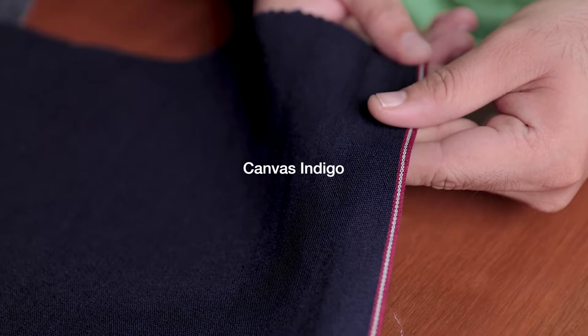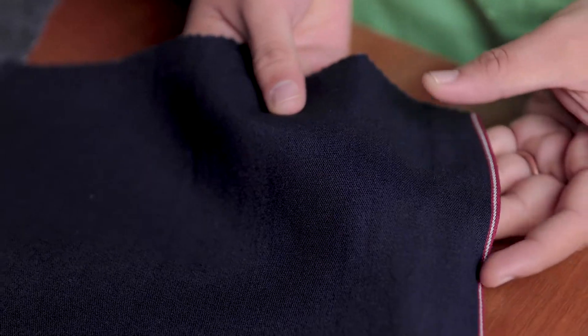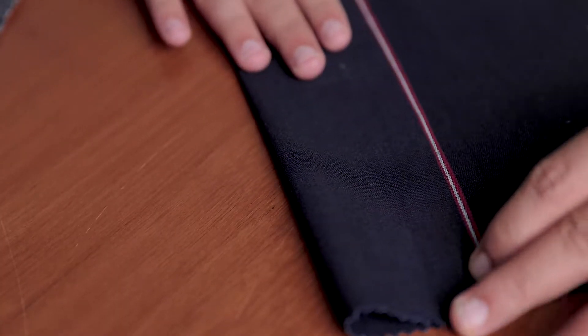Then, we have this beautiful shade of dark indigo selvedge fabric — Canvas Indigo. It is in the blend of cotton and linen, woven in canvas weave, which is rarely found. It weighs like pants, but it's jeans.